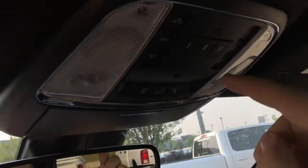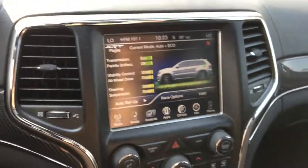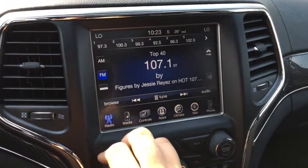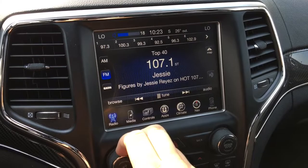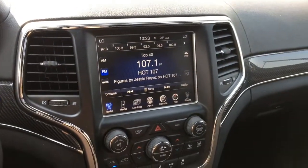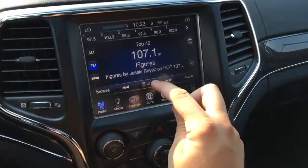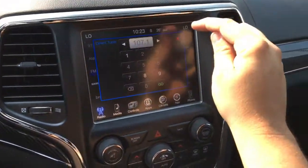Here's the touchscreen Uconnect system. Go to the radio — great sound quality thanks to the Harman Kardon premium audio sound system. You can turn it down, and direct tune into a specific radio station that you want to listen to.